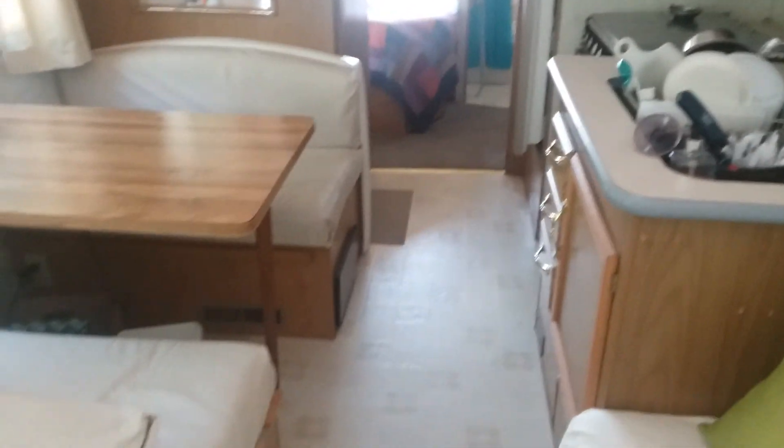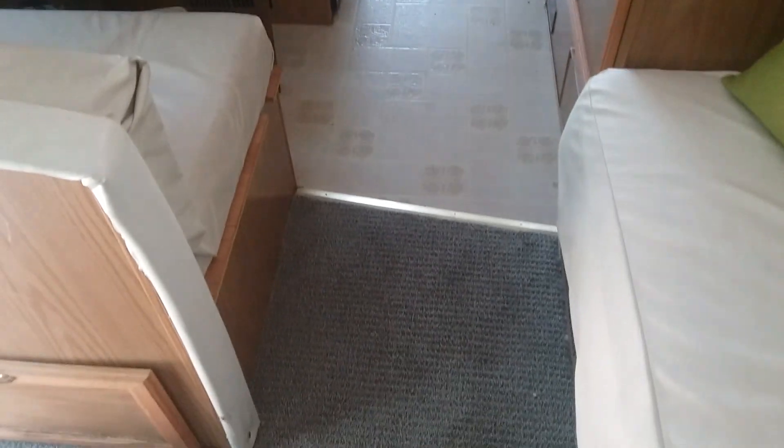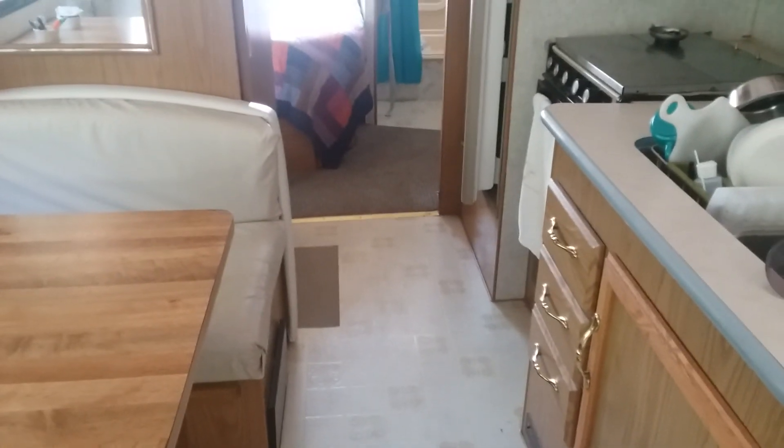One thing I did when I first bought this is I replaced the carpet. So what you're looking at here is brand new carpeting — it's kind of dirty right now because I've been walking on it in my muddy shoes. This carpeting is about three years old. What was here before was powder blue, really ugly carpeting, and super dirty from 20 years of use.